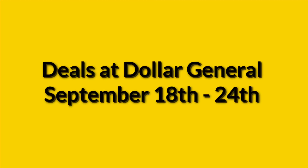Hello, welcome to my channel and happy Sunday. If you're watching this on Sunday, we're going to go over the deals at Dollar General that are good September 18th through the 24th.